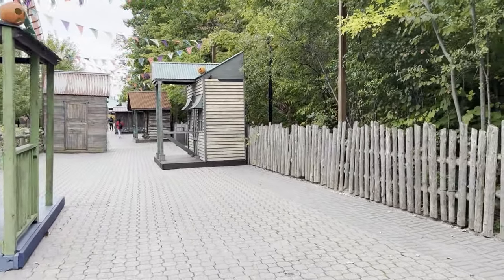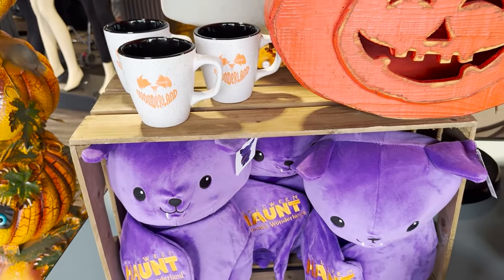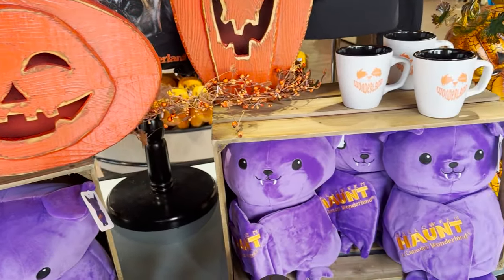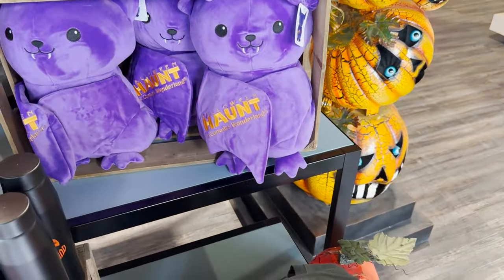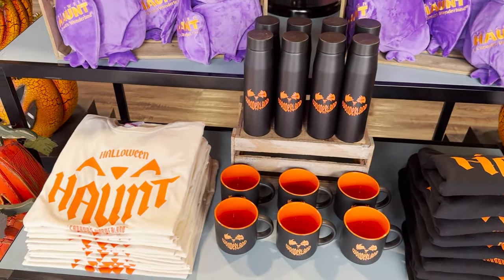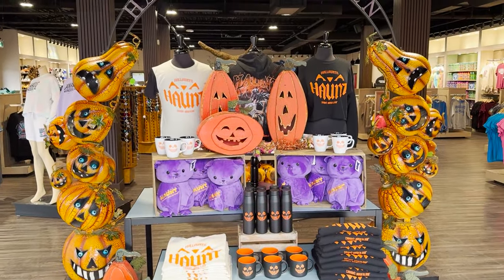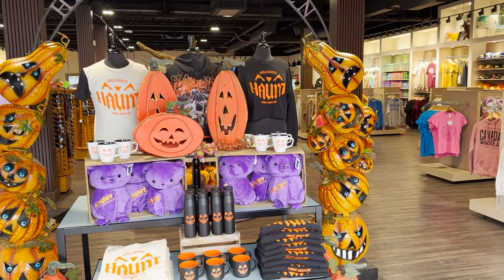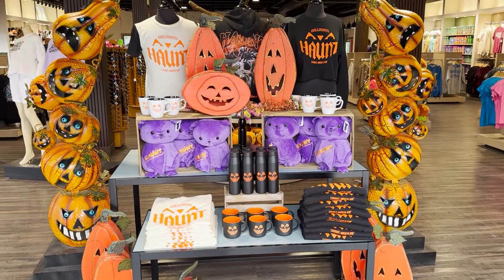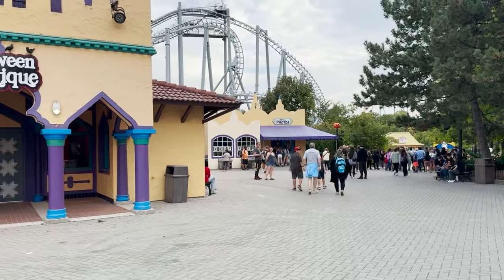Here's the Haunt merch — those squishmallow bats from last season are back and they're absolutely adorable. I might actually grab one; I gave away all my squishmallows to my niece and others. To be honest, I wish there was one really exciting piece of Haunt merch like Cedar Point does, but these look really good. I really like that middle hoodie.